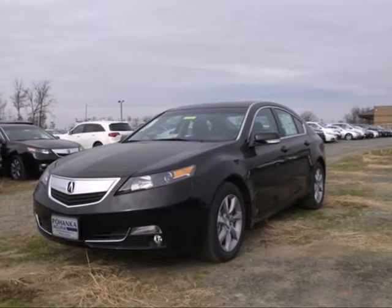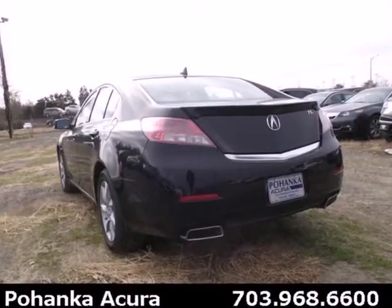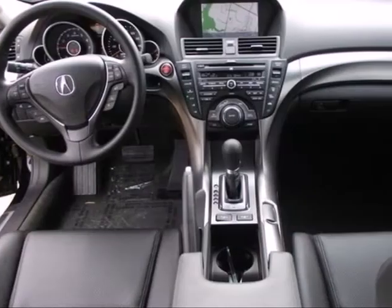It's a 2013 Acura TL. This is one edgy athletic performer. It is comfortable, attractive and well equipped luxury sedan.